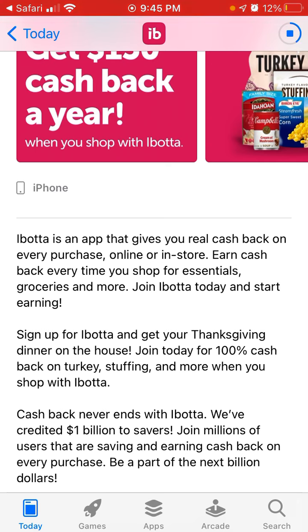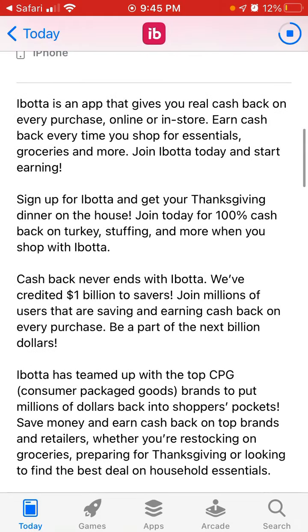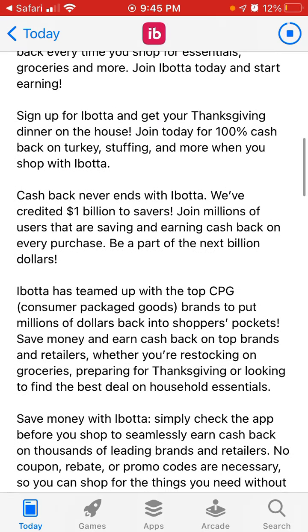If you sign up for Ibotta, you can get your Thanksgiving dinner on the house. Join today for 100% cash back on turkey, stuffing, and more when you shop with Ibotta. I think it's a very good idea to download the Ibotta app now because of this deal.